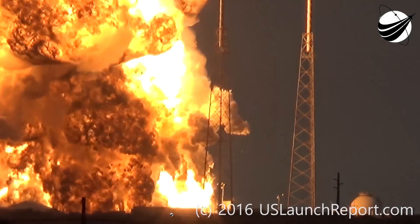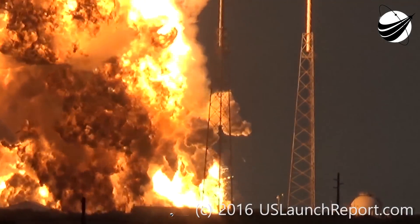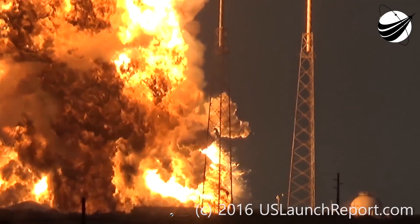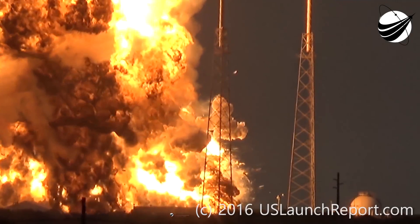For those of you wondering, a fully loaded Falcon 9 Full Thrust has almost twice the amount of fuel that the Antares rocket had. Therefore, this is probably the biggest explosion at least happening at this altitude in US rocket history.